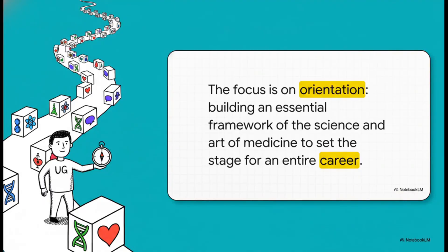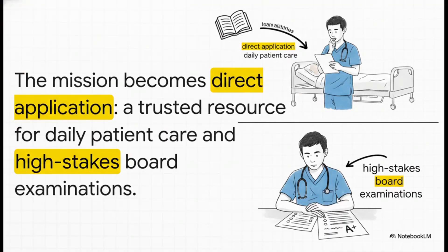For the undergraduate learner — the med student — it's all about orientation. It's about building that foundational framework, really getting that blend of science and art into your DNA, and basically setting the coordinates for the rest of your career. Then you become a postgraduate trainee, a resident or a fellow, and the mission gets way more immediate. The textbook transforms into your go-to, high-yield source for making those critical patient care decisions every single day, and of course for crushing your board exams. It's all about direct, evidence-based application.